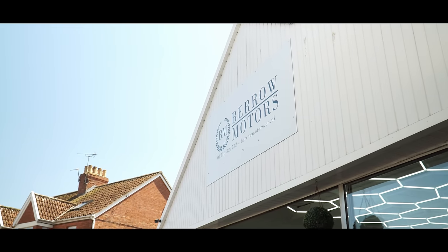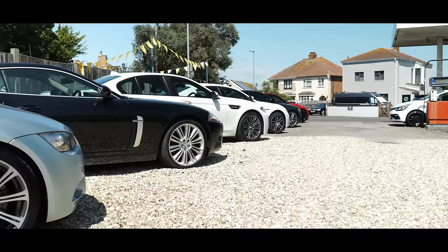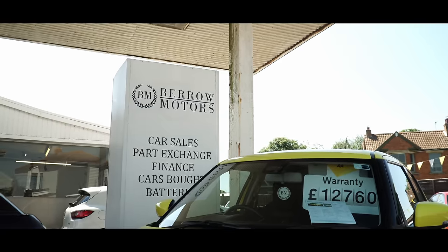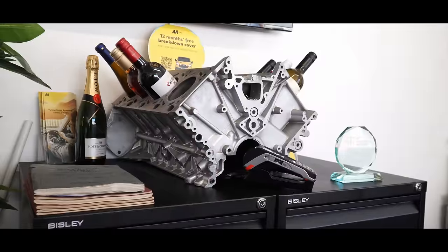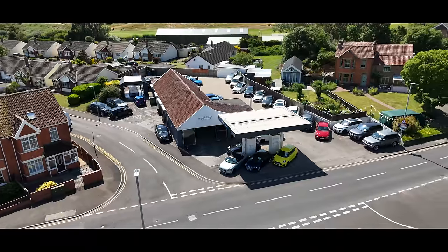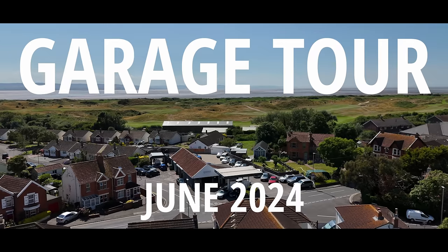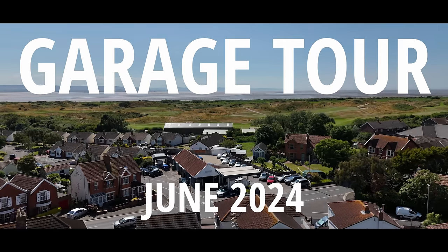Hello everyone, welcome back to the channel and welcome to Bero Motors. It's been a little while since we did a garage tour to show you everything that we've got in stock and what's going on. So I thought we'd do it today as it's fairly quiet. We haven't got that many cars in stock — certainly not as stocked up as we usually are — so it won't take us as long.